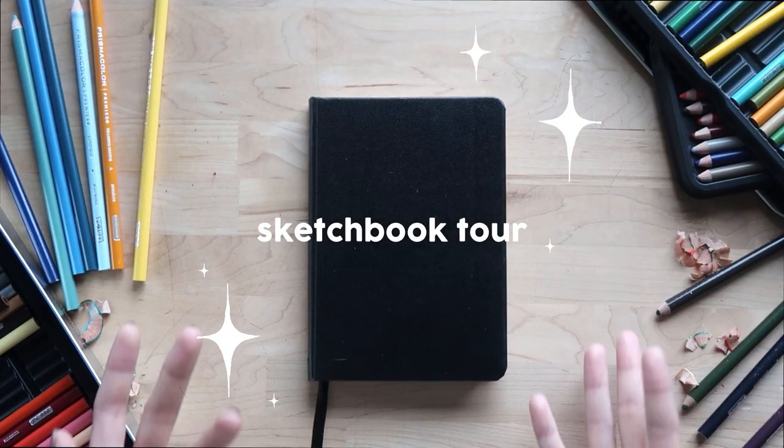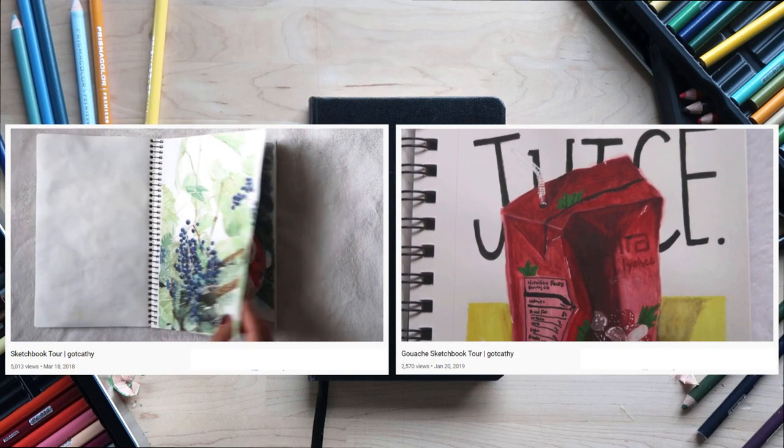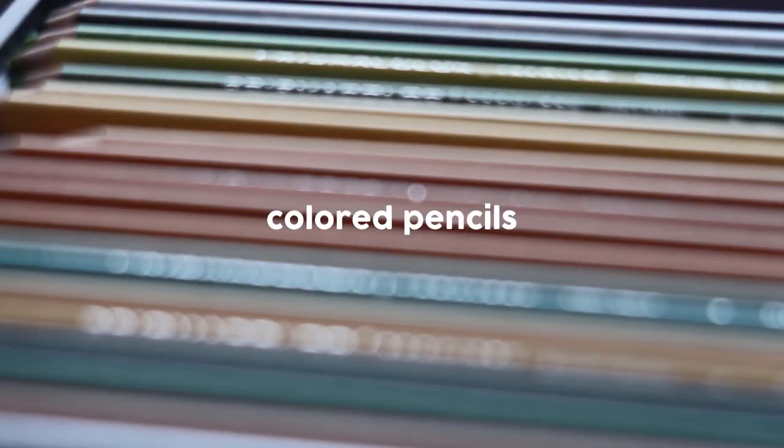Hello everyone! This is my third installment of my sketchbook series — a series where I experiment with one medium for an entire sketchbook. I did this with watercolor and gouache, and now I'm trying... drum roll please... color pencils!